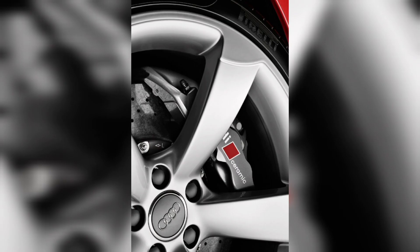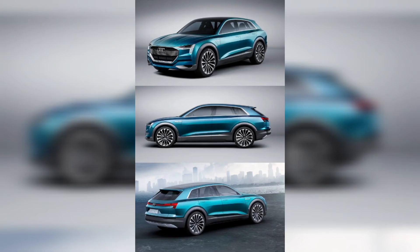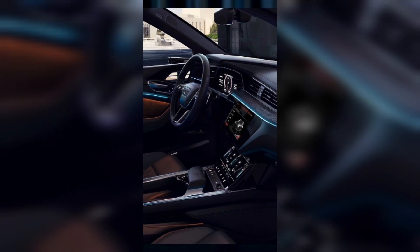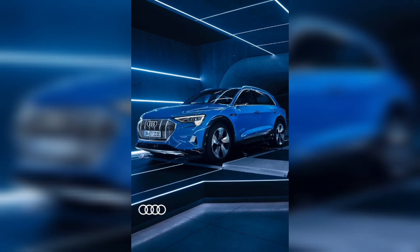The e-tron offers a range of up to 248 miles, a top speed of 124 miles per hour, and a 0-60 time of just 5.5 seconds. It is powered by two electric motors, one located on the front axle and one on the rear, that together produce 355 hp and 414 lb-ft of torque.